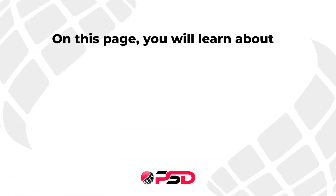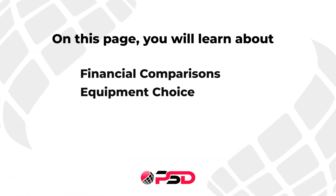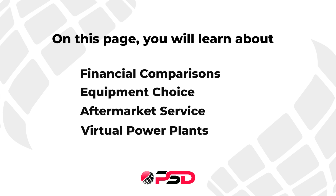We've created a comprehensive video series to guide you through bulk buy versus choosing an independent. On this page you will learn about financial comparisons, equipment choice, aftermarket service and virtual power plants.